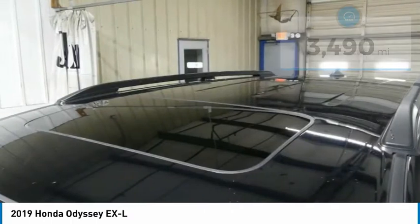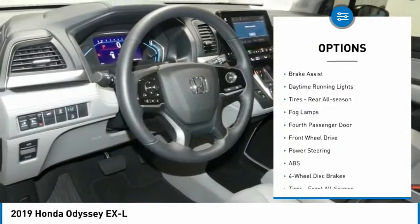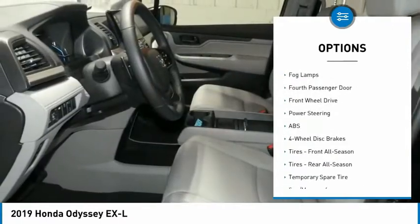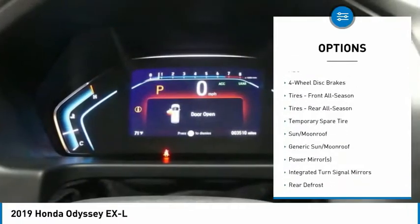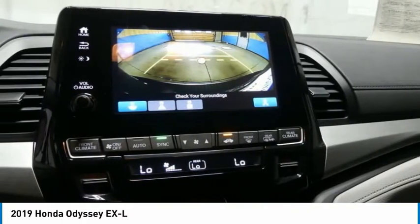Here are some of this vehicle's great options: heated mirrors, aluminum wheels, rear spoiler, power liftgate, brake assist, daytime running lights, rear all-season tires, fog lamps, fourth passenger door, and front-wheel drive.